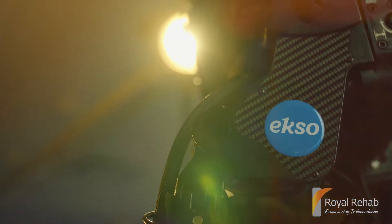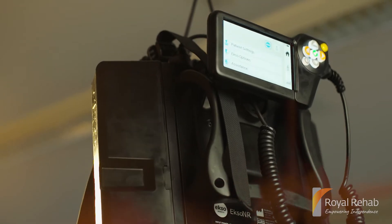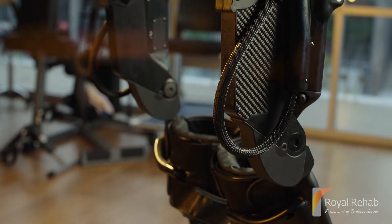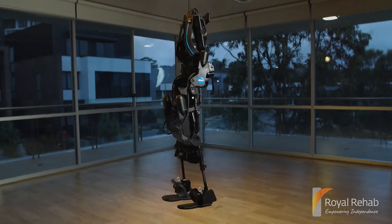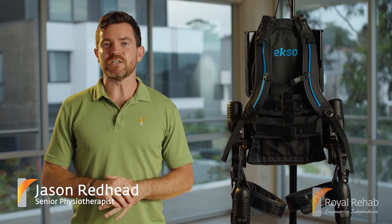Royal Rehab is excited to bring the world's most advanced robotics exoskeleton to Australia for the first time. Introducing the EXO-NR — for people with paralysis and lower limb weakness, this game-changing technology is set to fast-track your ability to stand and walk.